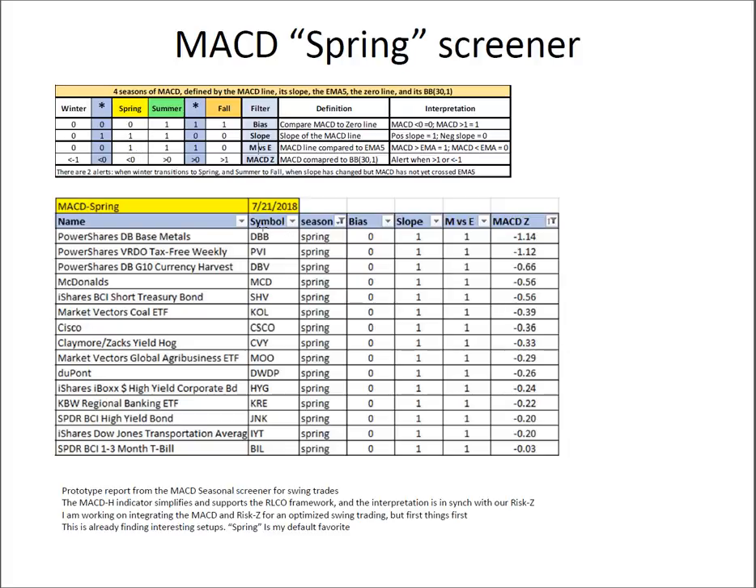All the symbols here are ones that as of Friday have signaled they are in the spring — all below the zero line with the slope of their MACD hooked up, and the MACD line better than its 5 EMA. I rank this by how many standard deviations below the BB mean it is. In this case, metals is at minus 1.14, well below its zero line, so that's the one with the most room to go back to normal. McDonald's, coal, Cisco, and DuPont are all of interest on this chart.